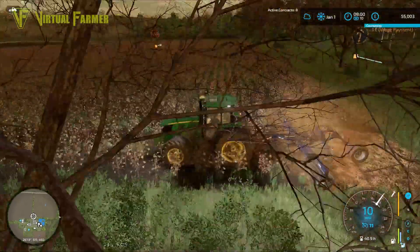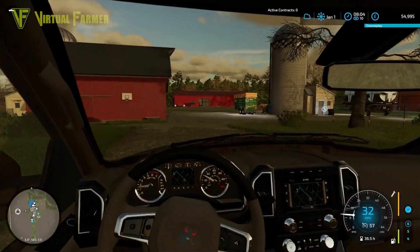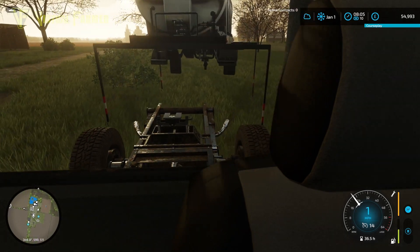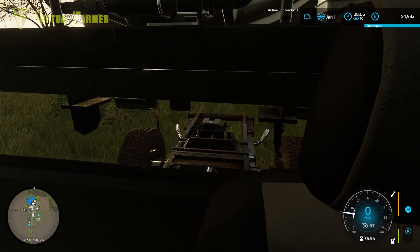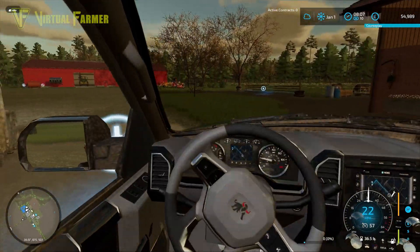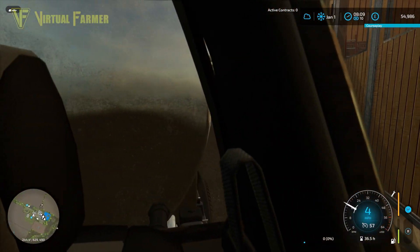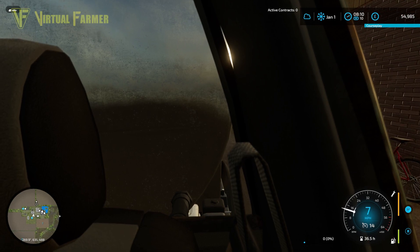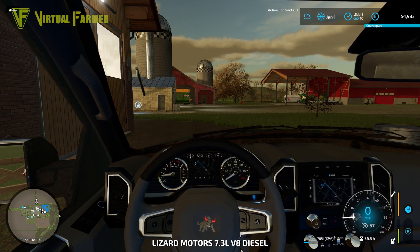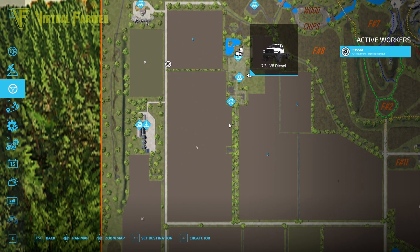We're going to leave the 6M doing this while we go and try to raise a little bit of cash. We're just shy of 2,000 liters of milk that we can sell. We have plans that are going to cost us about £56,000 today, so that income from the milk is really important. I want to get a new tractor — something that can do plowing. I think we can buy a tractor and lease the plow. Actually, it's only 1,200 liters of milk.